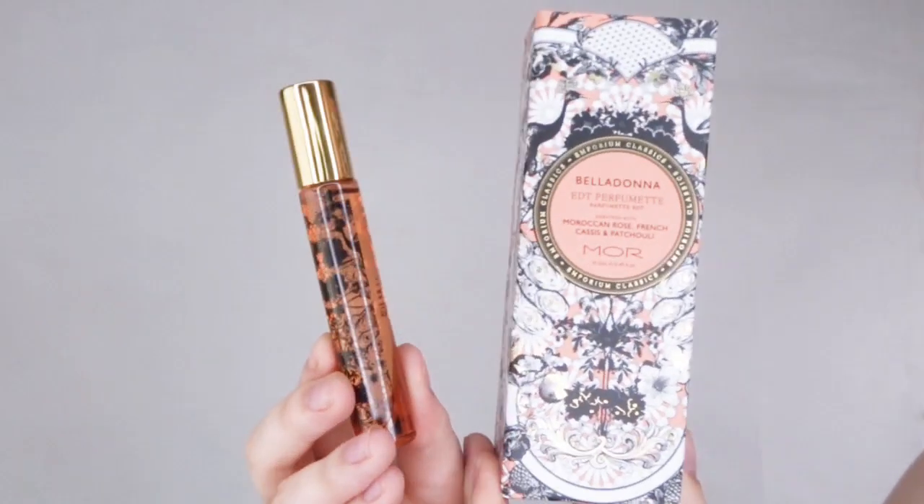Finally we have the orange one — this is Belladonna, with Moroccan rose, French cassis, and patchouli. I'm really getting the cassis and the patchouli, quite a heavy floral with almost Moroccan and Arabic vibes. That's the Moroccan rose coming through. This is probably the spiciest of them all — I'm definitely getting some incense-like notes from the Moroccan rose and patchouli. This is the heaviest of the five. If you love something with that Arabic or Moroccan vibe, this is definitely one for you. It's got that terracotta orangey color you really see a lot of in Morocco.